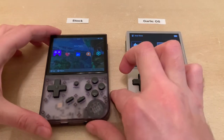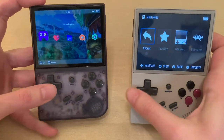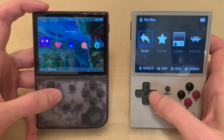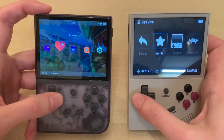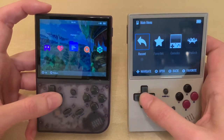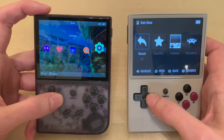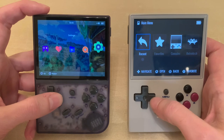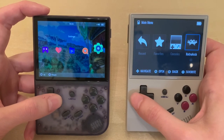As you see here, they have the main menu on both devices and they're very similar. Here you have what's called Game Rooms, whereas on here it's called Consoles. Favorites is the same. Recent, this has search and settings on the stock firmware, and you have RetroArch on Garlic OS.